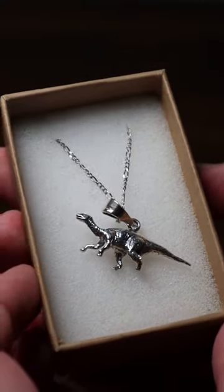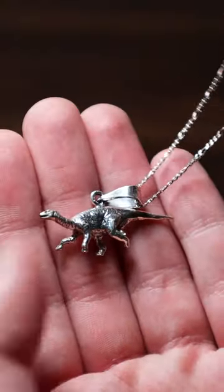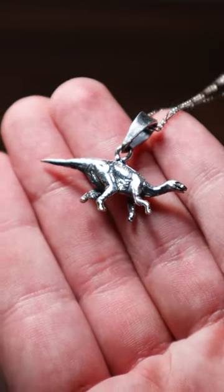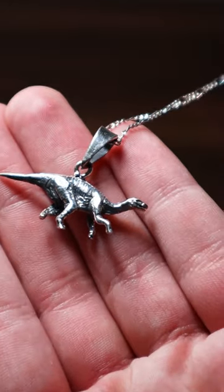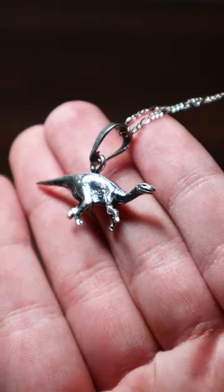My friend's mom works at a jewelry boutique in California, and it was so kind of her to send this awesome silver iguanodon necklace to me to showcase to you guys. The quality is so good, and the presentation is really professional, but also really personable here. For how small it is, I am honestly impressed with all the little details.